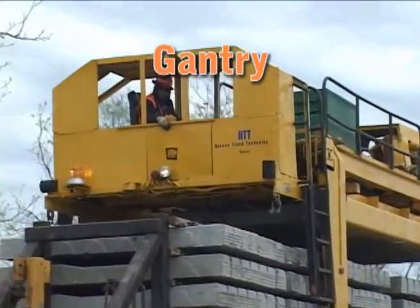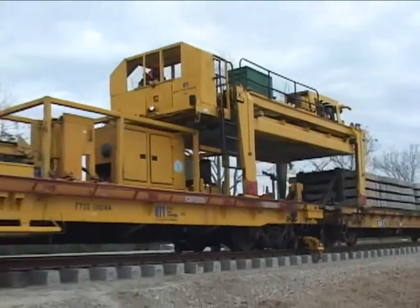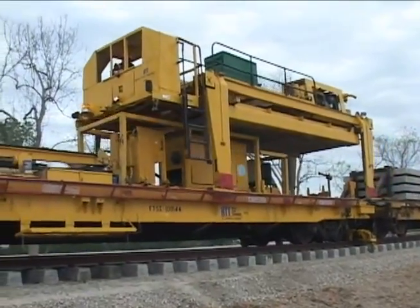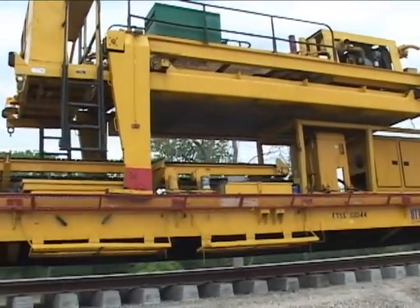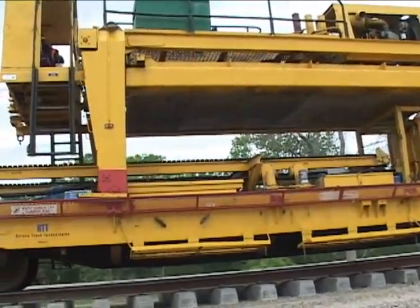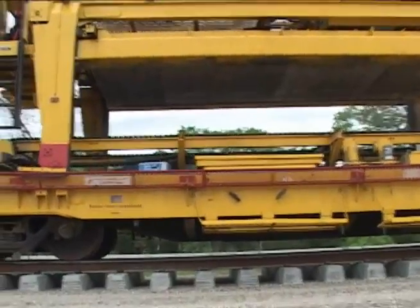A self-propelled gantry requiring one operator keeps the ties supplied to the conveyor systems. Picking up 22 ties at a time, the gantry moves to the tie-receiving conveyor, deposits the ties, and returns to the tie-supply cars for another load.